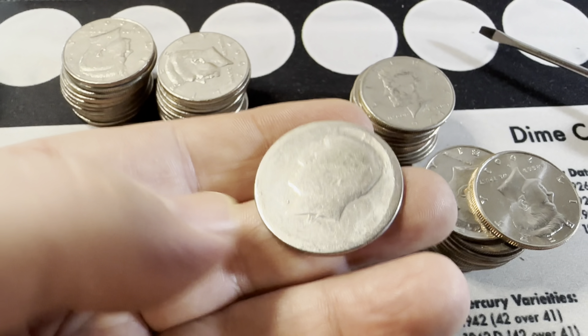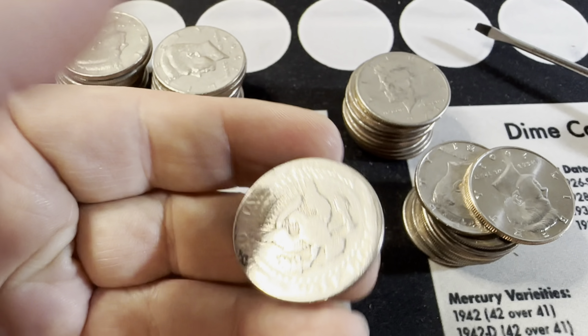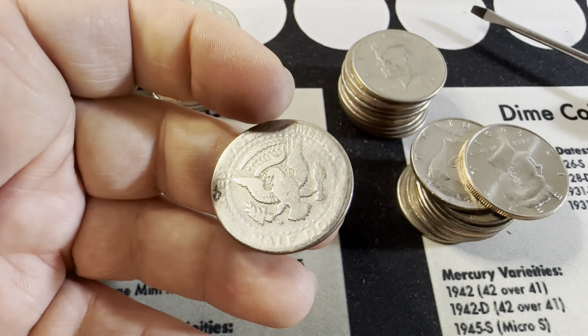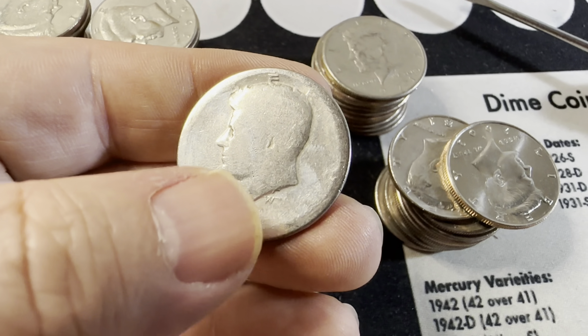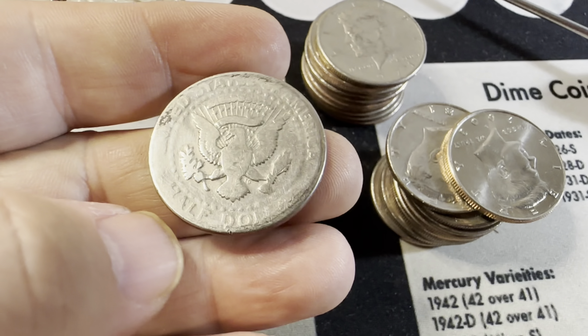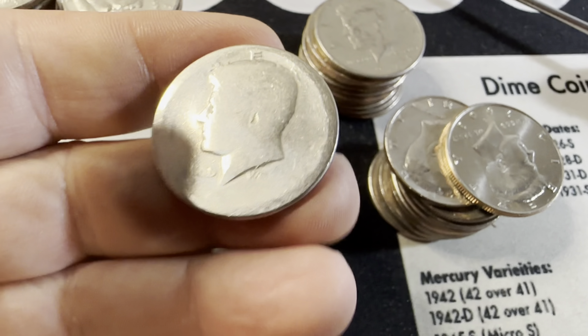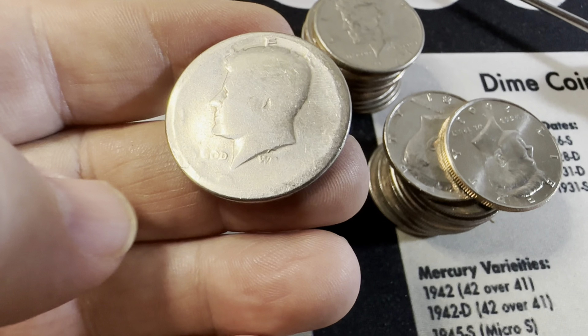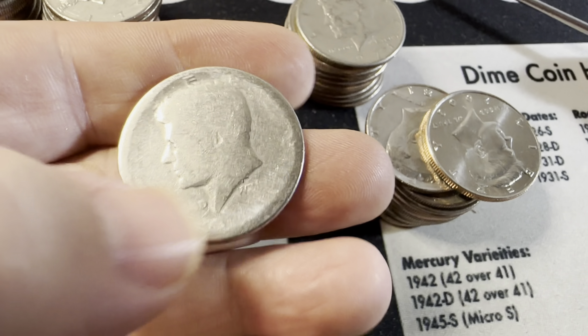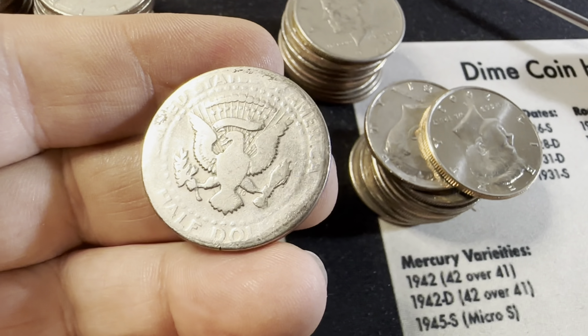Look at this one — this is a clad half dollar, it's not silver. But look at the wear, this might have been a pocket piece. A pocket piece is a coin that someone keeps in their pocket and they generally keep rubbing it on both sides, creating a very worn coin. The date is worn off — we do see the one and the nine — but I'm going to keep this. This is a wild, wild coin. Pretty cool, you don't really see things worn like that on half dollars.